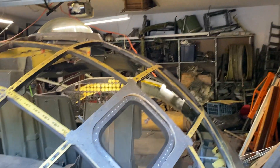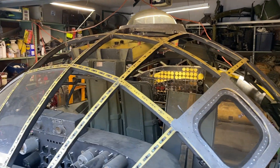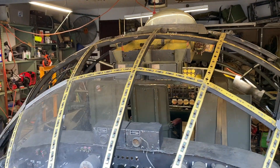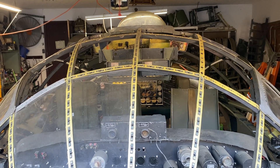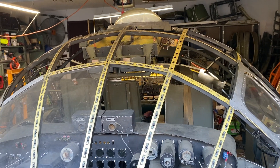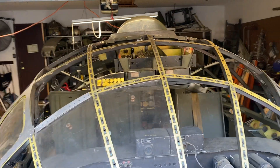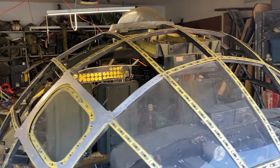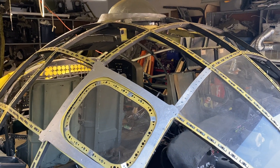I got a nice Super Chat donation today — thank you very much for that. Just keep in mind: if you send me a Super Chat, it sometimes takes a month or two for me to actually see that money to where I can use it on the B-36. The GoFundMe is the much better option; I get that in 48 to 72 hours. But thank you so much.